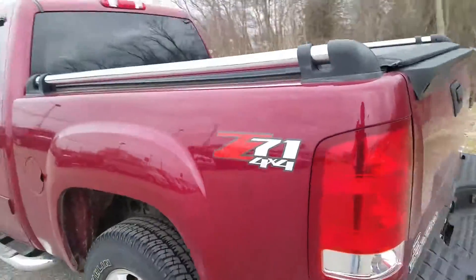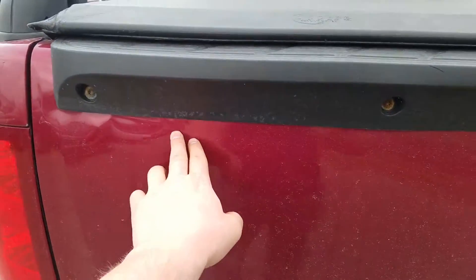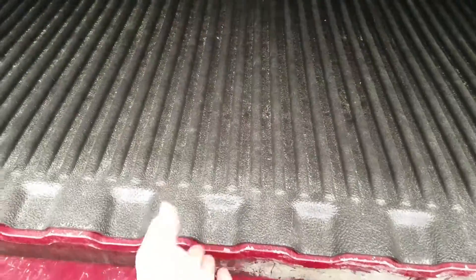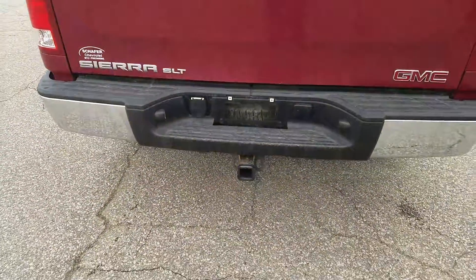It's got the Z71 package on it. Moving to the rear bed of the vehicle — it does look like there are some dents up here. You do have a bed liner; it is a drop-in bed liner. There's also a tonneau cover, a tow hitch, and a spare tire underneath.